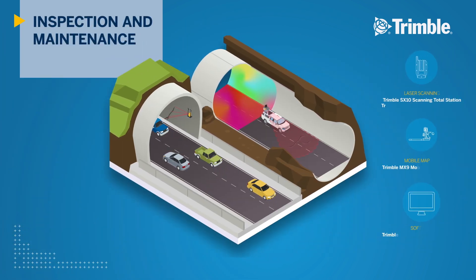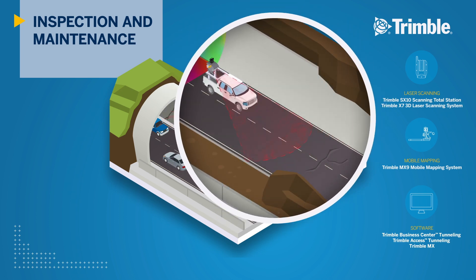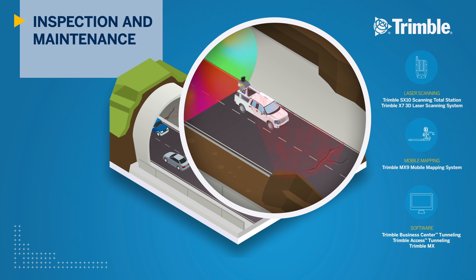Once completed, inspections of tunnel infrastructure using Trimble 3D laser scanning and mobile mapping systems provide detailed information on asset positions and integrity. The Trimble MX9 mobile mapping system can rapidly collect enormous amounts of highly accurate georeferenced spatial data and transform it into information-rich 3D models using Trimble MX Office software.